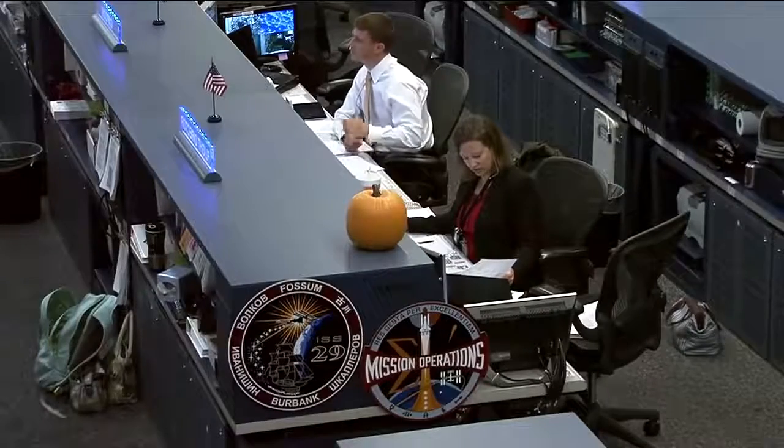Sitting beside her is Reed Wiseman. He is today's CAPCOM. The Expedition 29 crew on board the space station consists of Commander Mike Fossum as well as Flight Engineers Sergei Volkov and Satoshi Furukawa. There is the crew. They've been busy today working on a series of experiments and also some maintenance activities.